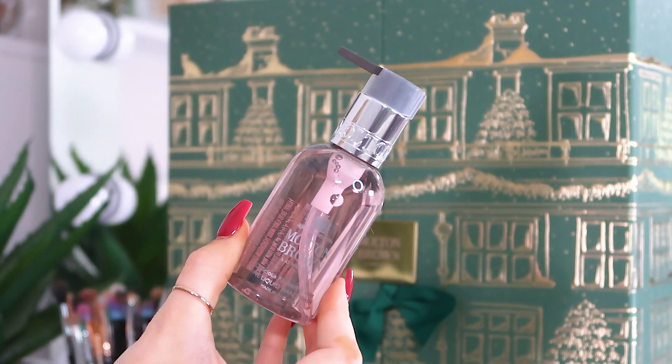Day number seventeen: the Delicious Rhubarb and Rose fine liquid hand wash, again with a pump. Little details like this really set advent calendars apart — even the small bottles have pumps rather than screw tops, which makes them really usable. That's the extra we all want in our advent calendar in December.